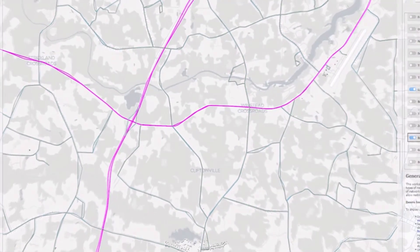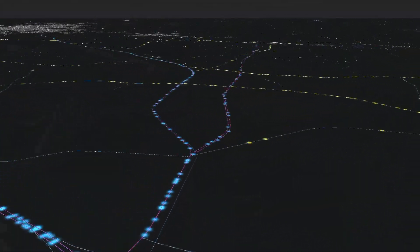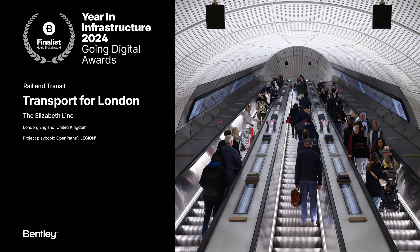As population continues to change and shift, we need to do a better job of understanding how that impacts our transportation network. Transport for London's Elizabeth Line project is a great example of how they're using data to do just that — by analyzing current demands, they're able to more easily forecast future needs. TfL is seeing better outcomes for the entire community, and the project is expected to reduce carbon by nearly 25 million grams per day by reducing car journeys.